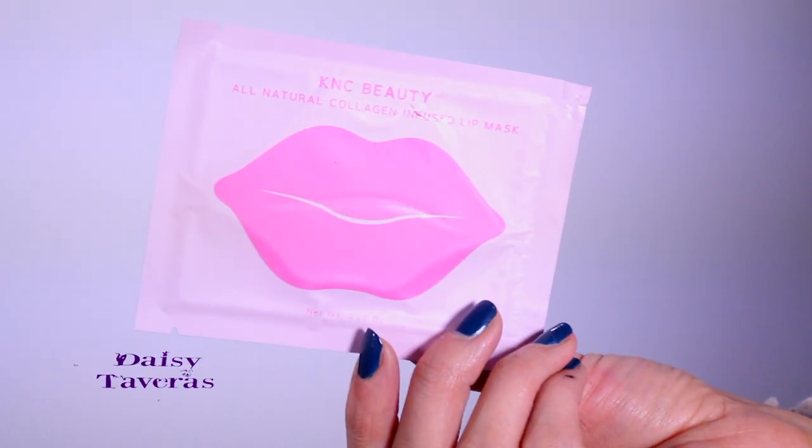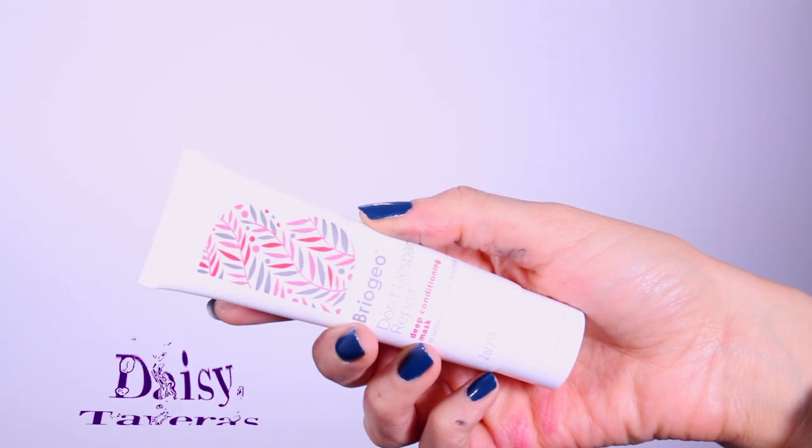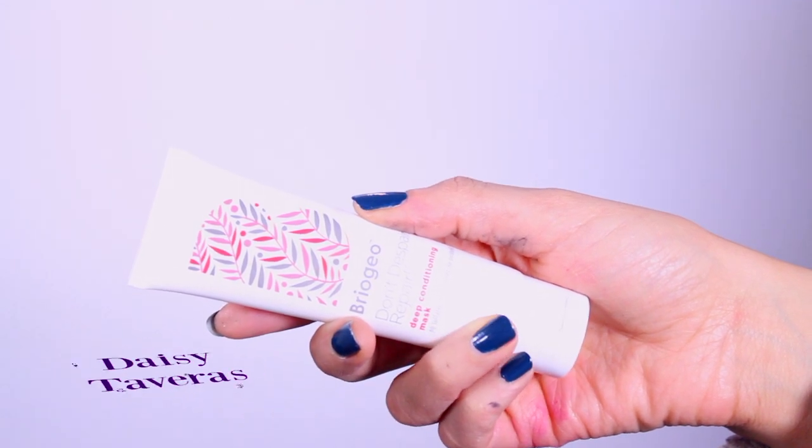It's a collagen infused lip mask. Whenever I can find things that I can buy in bulk that are also natural, I throw that right in — so I'm throwing in three for you guys. I'm very particular with my hair. This is a deep conditioning mask; I figured instead of leaving it on my dresser drawer, someone else can use it. Which other channel gives you a hair mask?